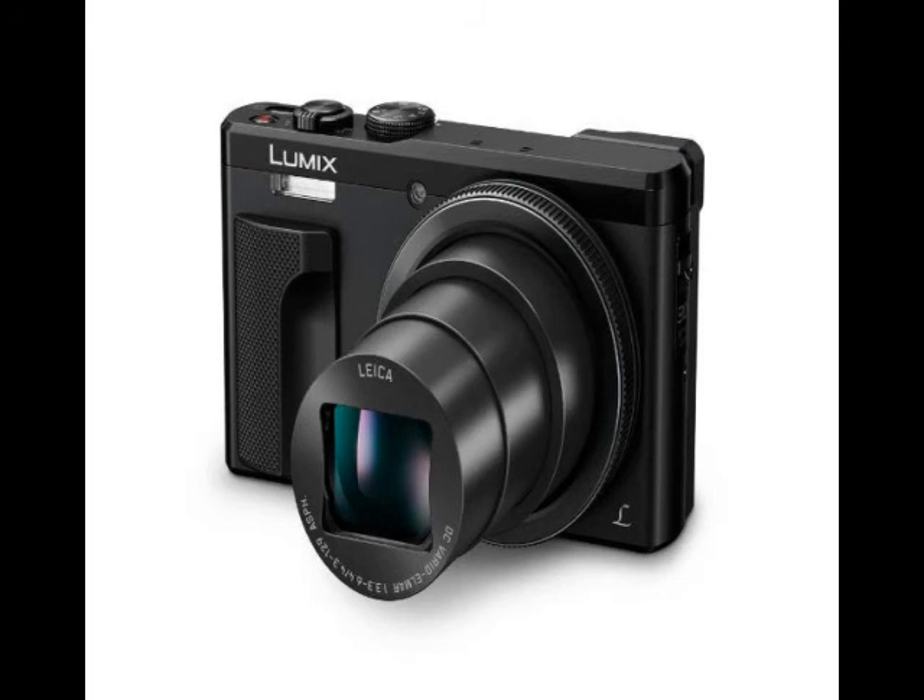The Lumix DMC-ZS60 will be available in the U.S. in mid-March 2016 in two colors, silver and black, at $449.99, roughly Rs. 33,300.